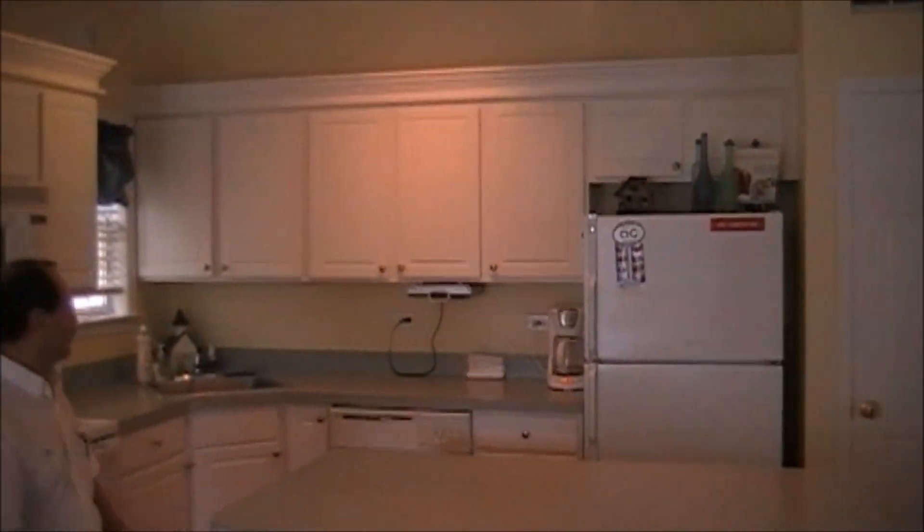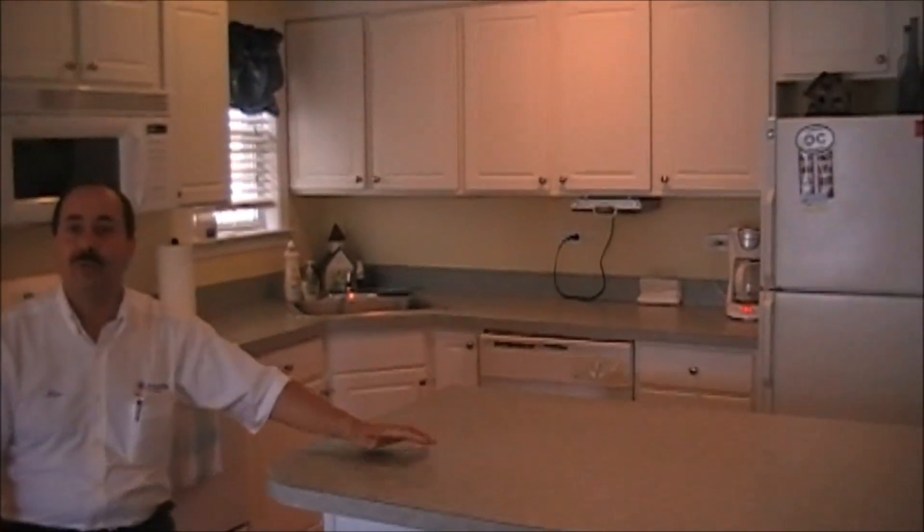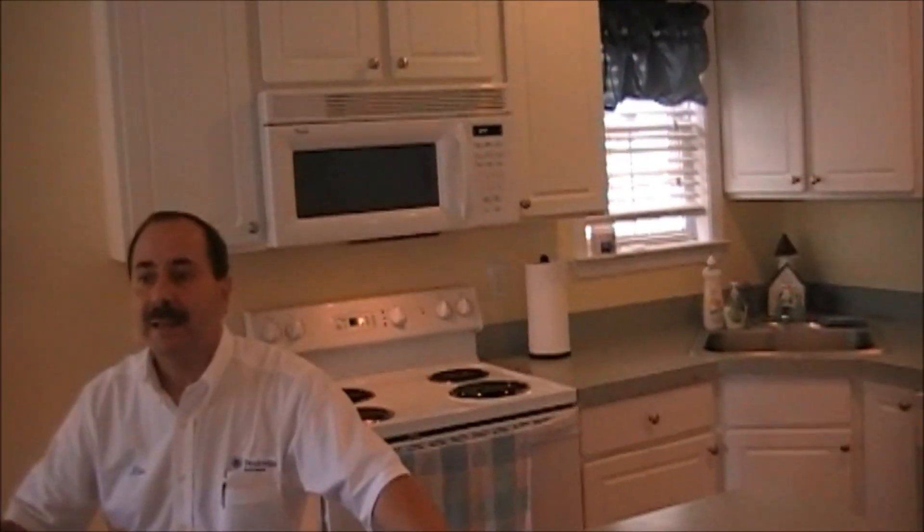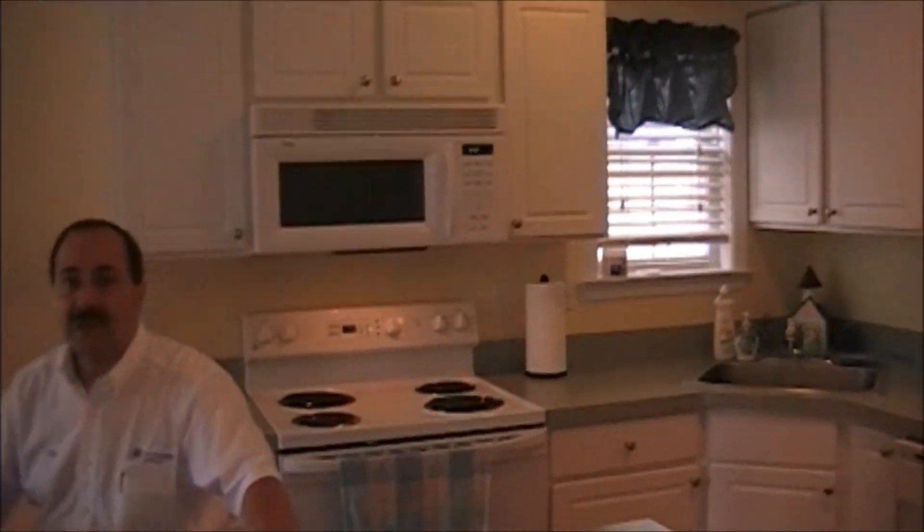You can see behind me a nicely appointed kitchen with an electric range, refrigerator, dishwasher, disposal — all the amenities you need. And again, it's in excellent condition.